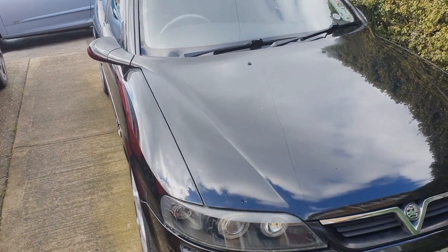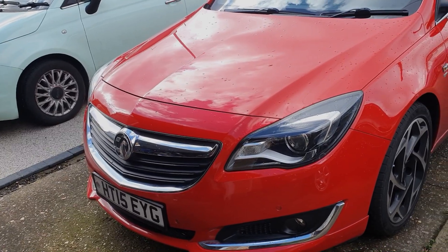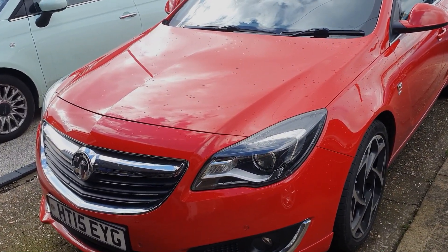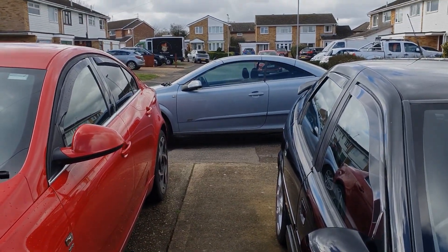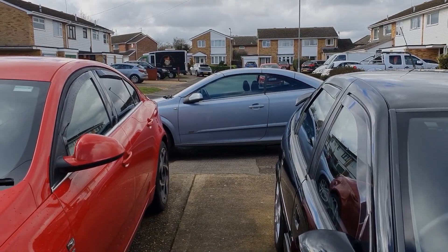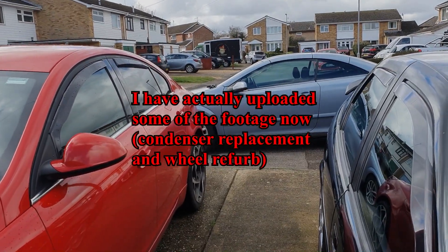The plan with the Vectra this year is to get it going. Nothing much to report on the Insignia other than it needed a new glow plug, which I forgot to film. So today's video is going to be about the Astra yet again. I have got some footage from last summer which I haven't got round to editing and uploading yet, but I'll do that soon.